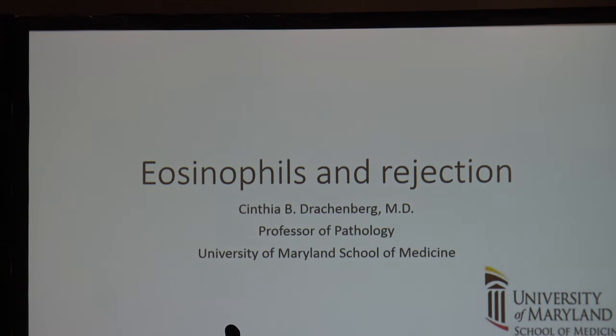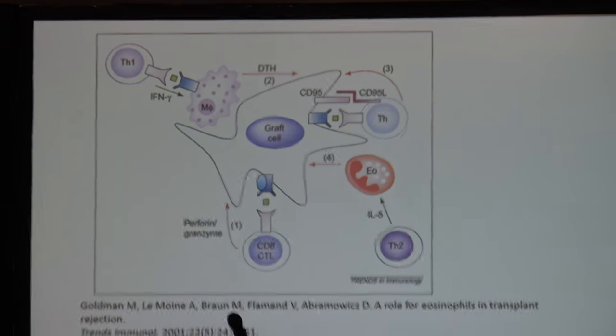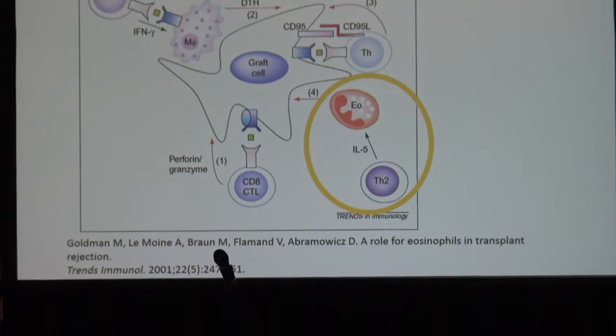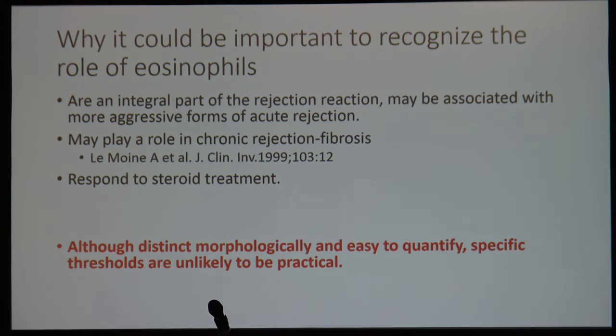Dr. Cynthia Drakenberg covered eosinophils in the rejection of vascularized composite allografts. Eosinophils have a recognized role in other organ transplants, and she provided an interesting summary of that context. In the VCA setting, however, their role is less clear. Eosinophils could be important to recognize and may play a role in rejection, and may respond to steroid treatment. However, it is difficult to establish thresholds because there is simply not enough data from the VCA setting, and many groups have not observed eosinophilic infiltration frequently. Further study is needed.